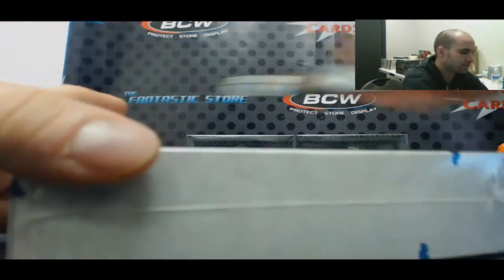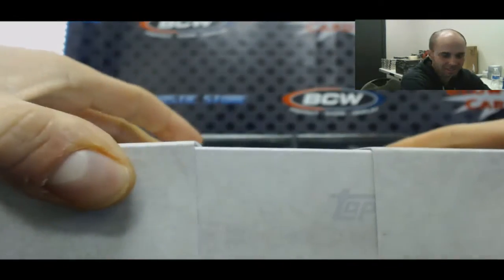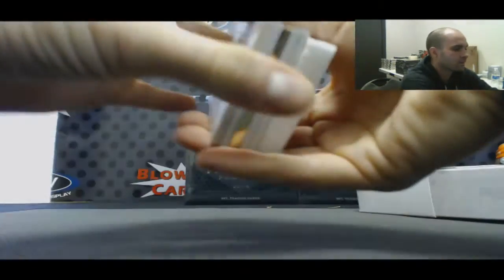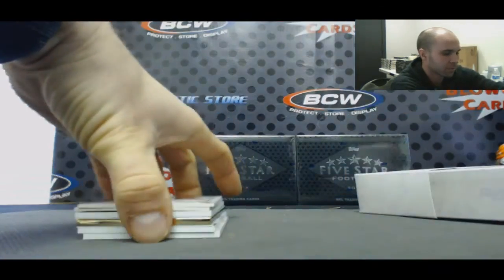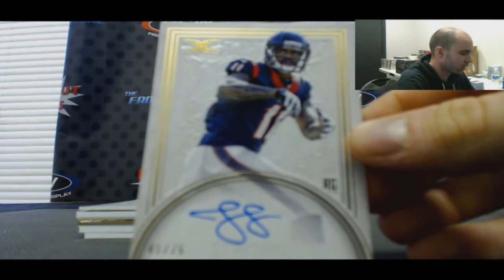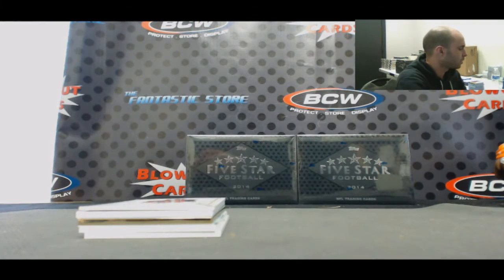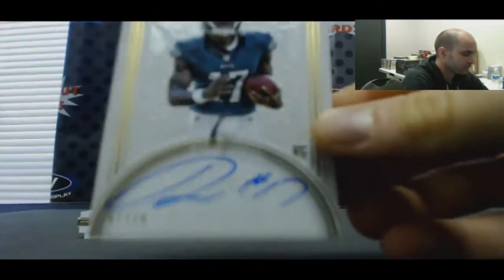Alright, last box. There's two redemptions in there. Texans — Jalen Strong. Didn't he just get arrested? No. Nelson Aguilar, 75.